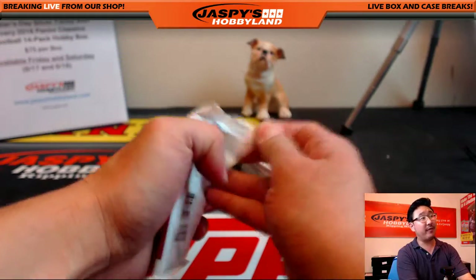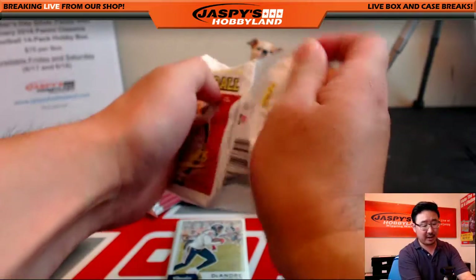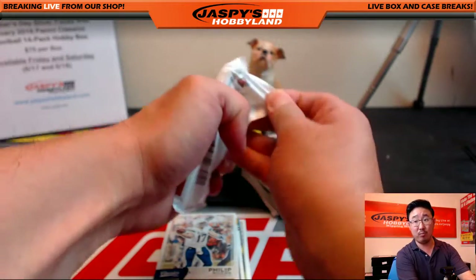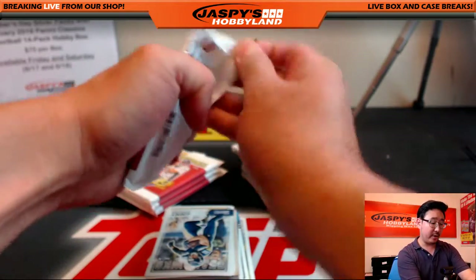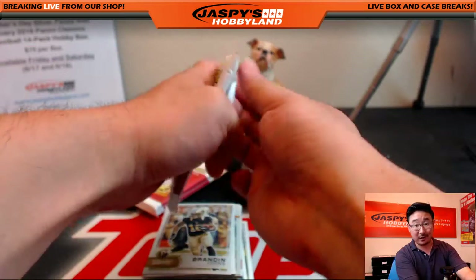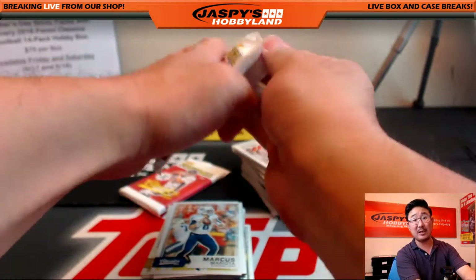Now if you're saying, 'Joe, I'm just waiting for Flawless Baseball, I'm waiting for Flawless Soccer' — that's fine too. Flawless Soccer comes out tomorrow on Wednesday the 22nd, so you can pre-order your teams right now. Don't miss out on the country that you want. Go to jaspyshobbyland.com and get into the Flawless Soccer — it's finally here. And we'll get into Flawless Baseball on Friday as well.